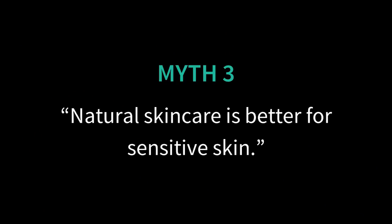I've put a few examples of gentle cleansers in the comments. Myth number three: natural skincare is better for sensitive skin. A lot of natural beauty brands push the idea that natural beauty products are gentler and more benign on your skin, so they're going to be great for sensitive skin.